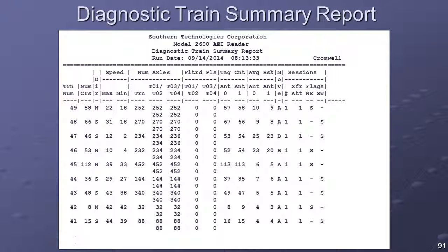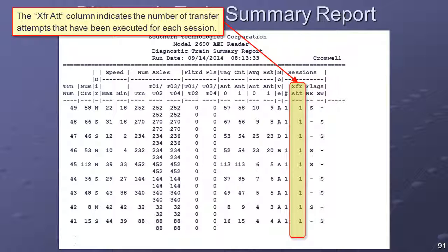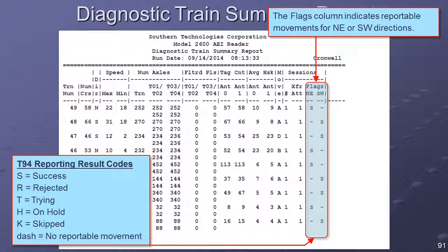The T94 reporting session section contains four columns. The Number column indicates the session number, and each active reporting session will be represented in this section. The Transfer Attempts column indicates the number of attempts made to transfer a T94 report to the specified host. The North-East and South-West columns reflect the possibility that two different T94 reports could be generated for the same consist, which would occur where a switching move was recorded and net changes were detected in both directions. A dash indicates no reportable movement in that direction; a result code of S indicates a successful file transfer to the host.